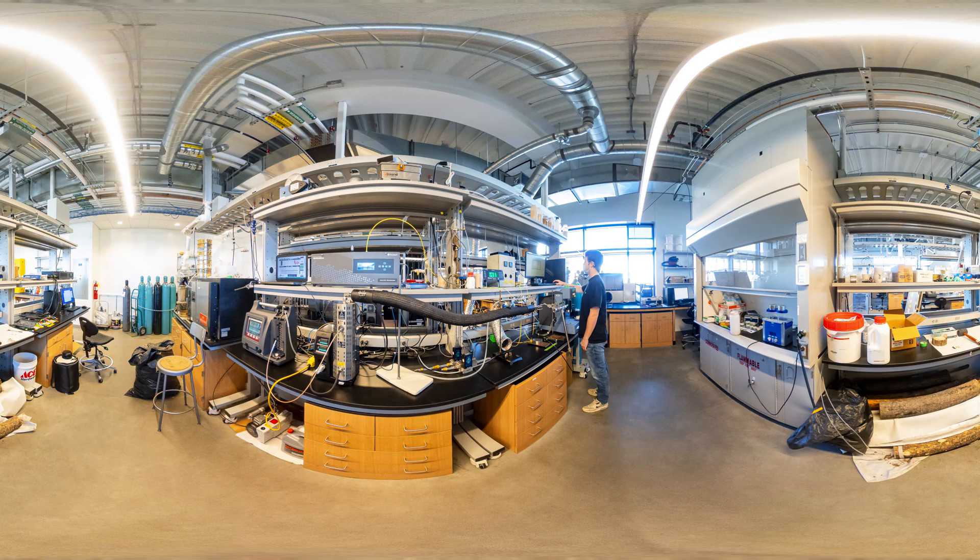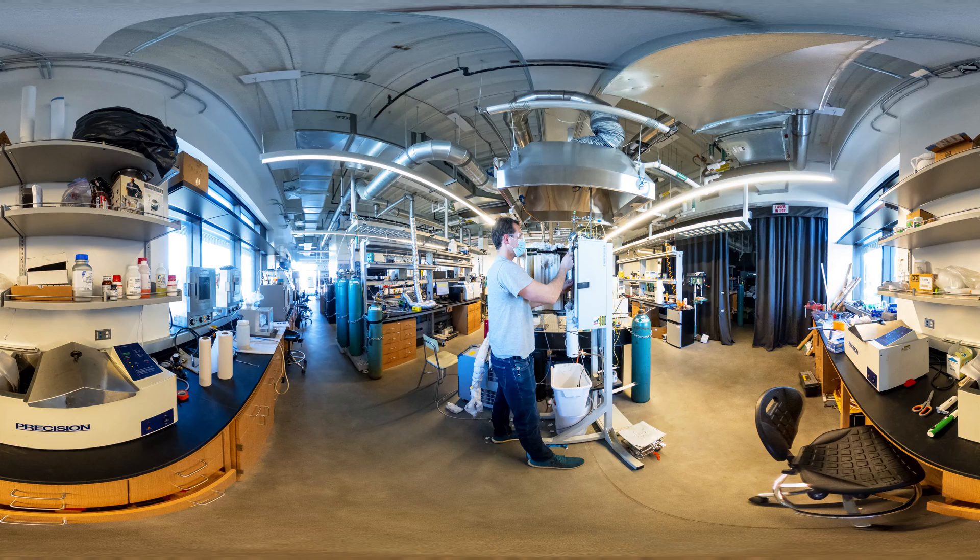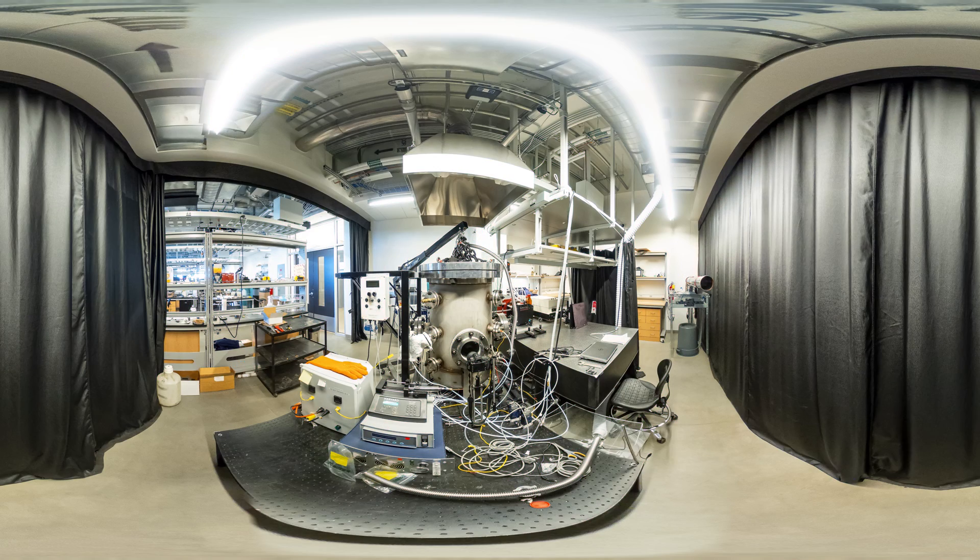Next up is the Advanced Combustion Laboratory, where students have the opportunity to engage in hands-on research and learning. This lab is where you'll learn about combustion and fuel conversion research, as well as the potential to supplement fossil fuel usage with renewable biomass.